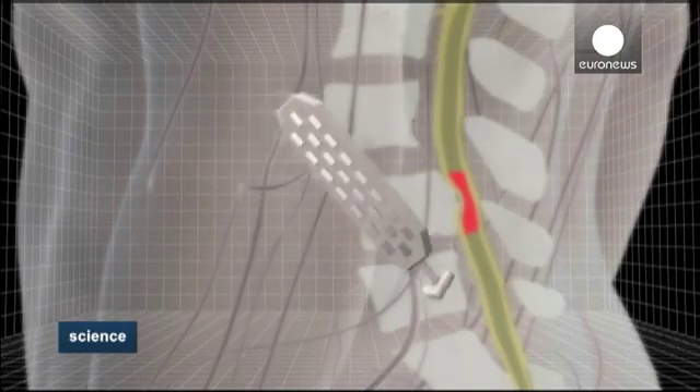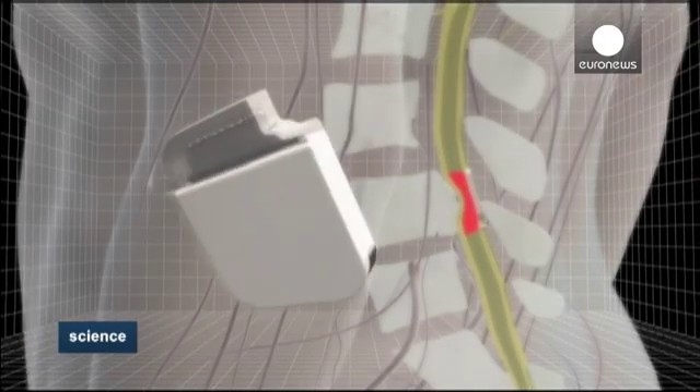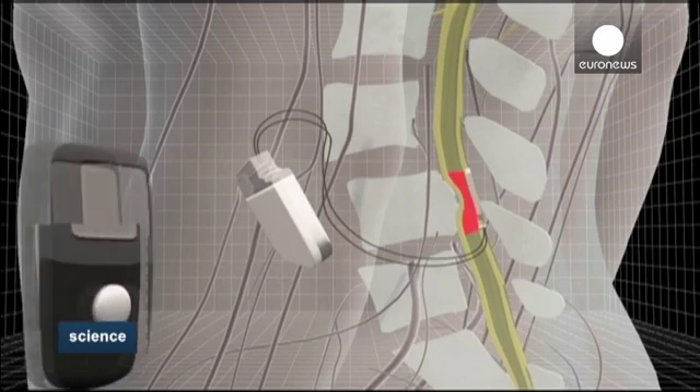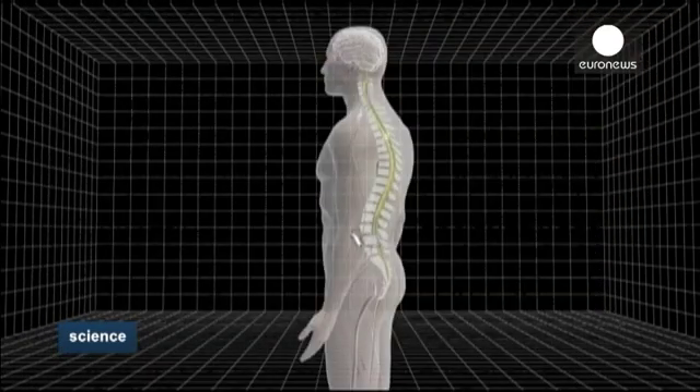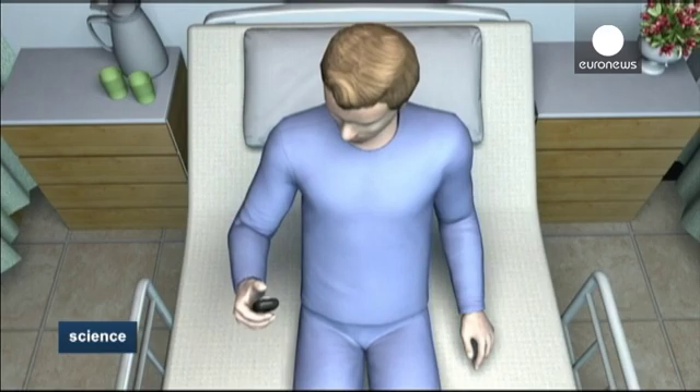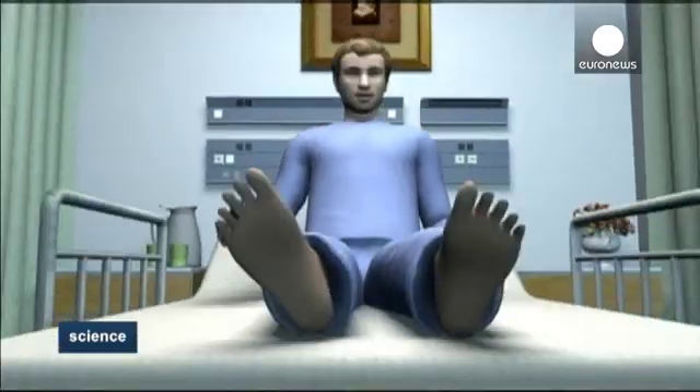And this is how it works. The device is an array of epidural electrodes powered by a small battery, which was implanted into the subject's spinal cord. When the patient turns it on, electrical impulses are sent out which mimic the signals the brain transmits. They in turn engage the neural network to direct the muscle movements.